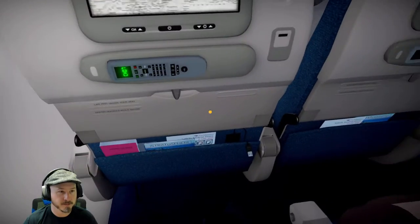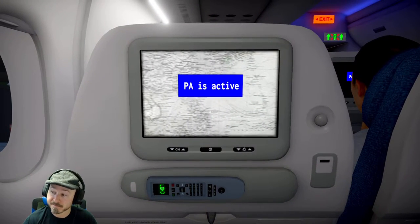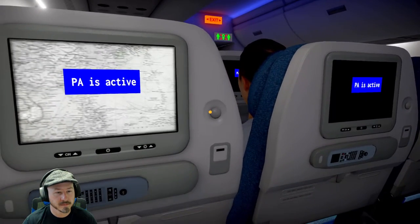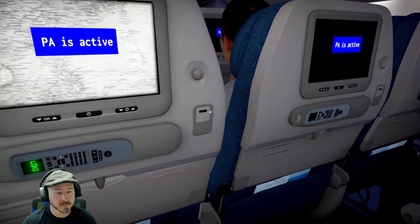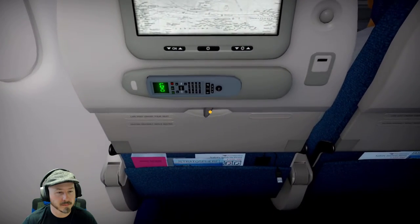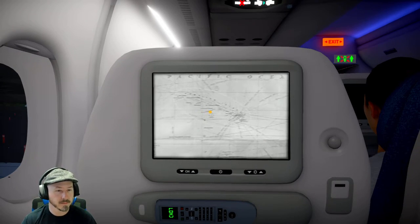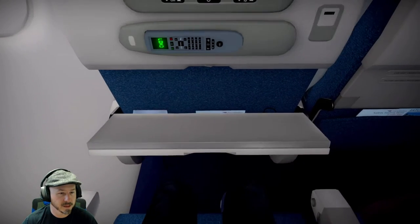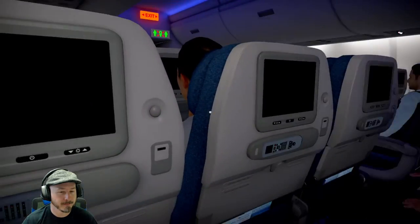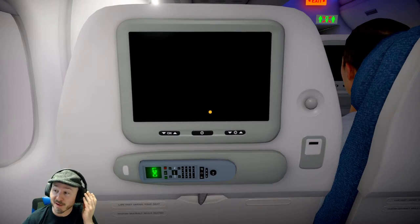Ladies and gentlemen, please direct your attention to the seat back monitors ahead of you for a video demonstrating the safety features of this aircraft. We recognize some of you may be frequent travelers, but this information is important and we ask for your undivided attention at this time. Oh, here we go. Love these flight videos.